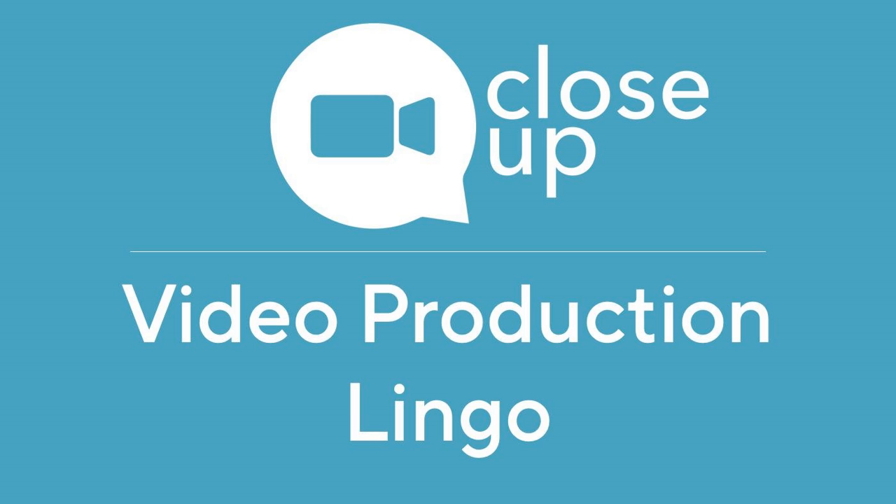This is Close Up, decoding video production for your business, and we're decoding production lingo today.